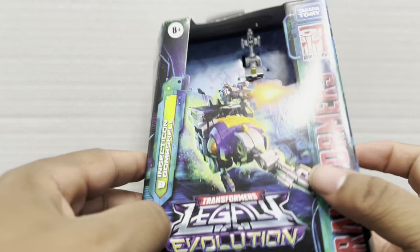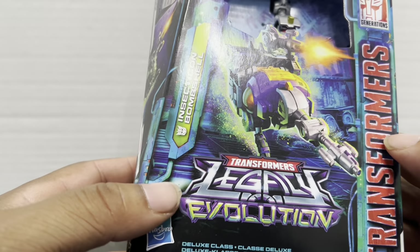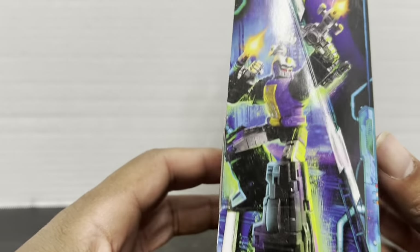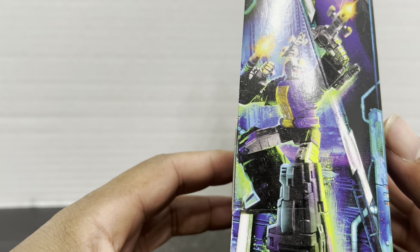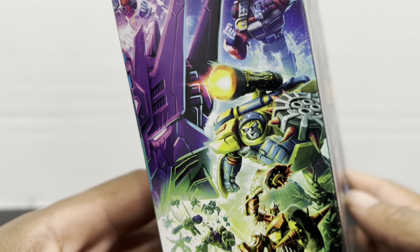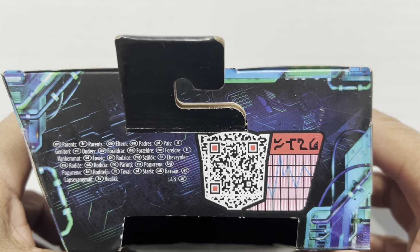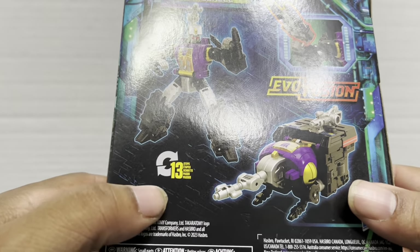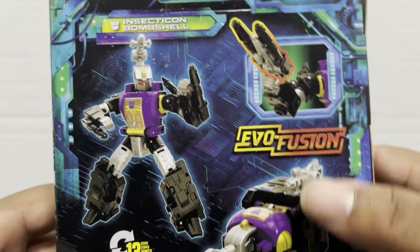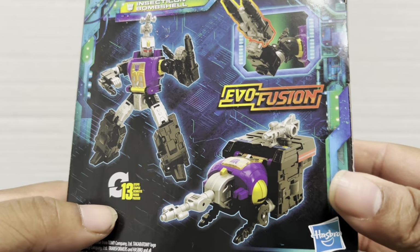His box art is pretty cool. He turns into like a bull weevil. There's some artwork of him on the side — pretty cool. Your normal Legacy Evolution side art, your QR code which unfortunately doesn't work anymore. And then on the back you can see it transforms in 13 steps. We've got his Legacy Evolution gimmick and nice product shots.